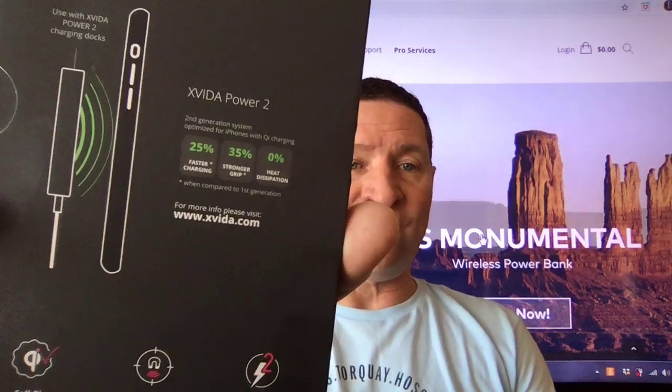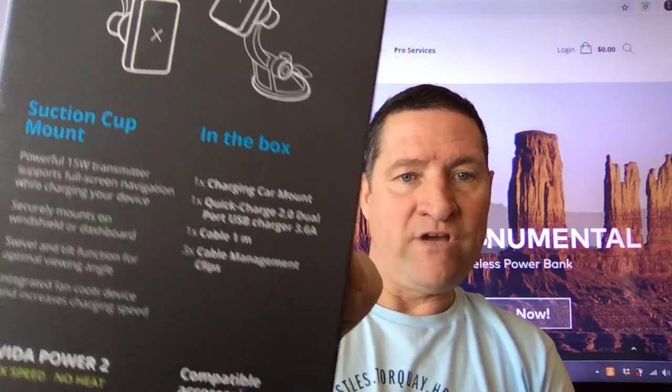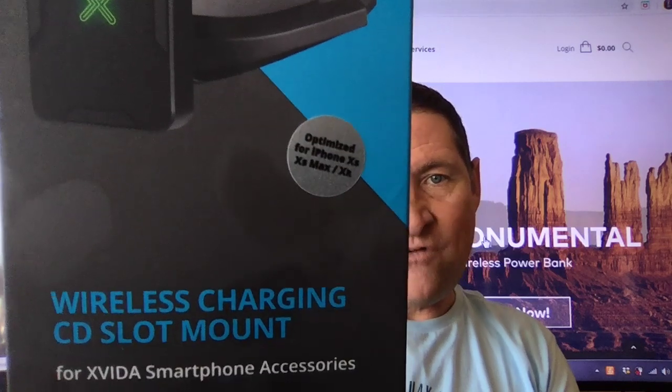Here's the big thing: the biggest plus for you is that with that combo, you get 25% faster charging and the phone sits firmly there with the magnetic case and the magnetic dock. Quick recap: the air vent one, the suction cup mount, and a charging car mount. You've got the quick charge 2.0 dual port USB charger, a one-meter cable — that's about three feet — and three cable management clips for each one. The third option, which is very unique, is the CD slot mount. It's optimized for iPhone, the various iPhones, and they list exactly which combo works best.